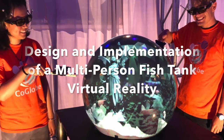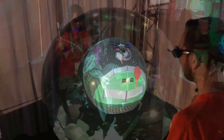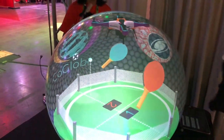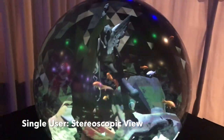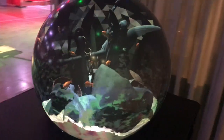We describe the design and implementation of a multi-person FishTank VR display. It provides perspective-corrected imagery for multiple users to interact with the FishTank VR at the same time. The system supports head-tracked stereoscopic view for a single user with perspective-corrected imagery.